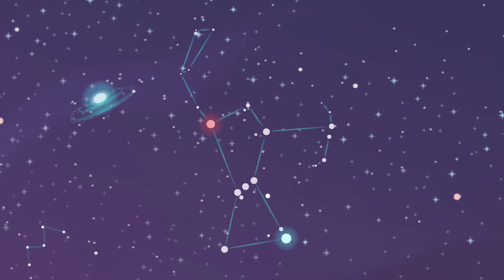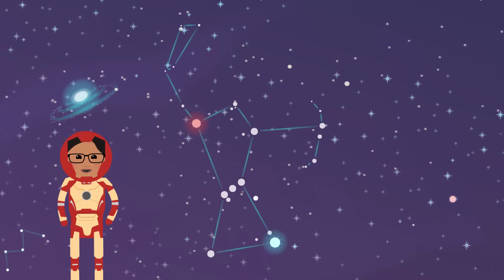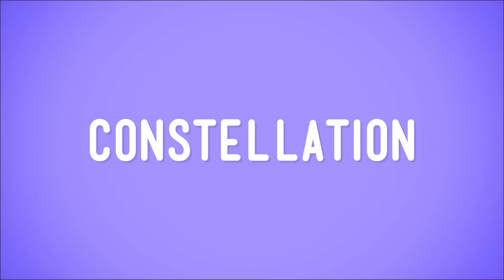Now you might be thinking, but we've already learned about stars. Well, you're right. But we learned about individual stars, basically how they do what they do as solo acts out there in the universe. But what happens when a bunch of stars band together to form a supergroup, sort of like the Avengers of the night sky? Well, then they're called a constellation.